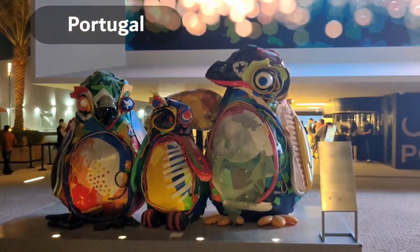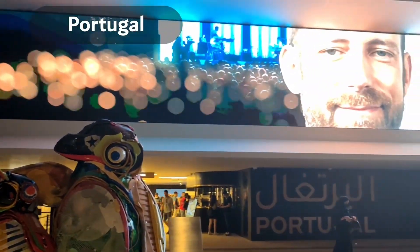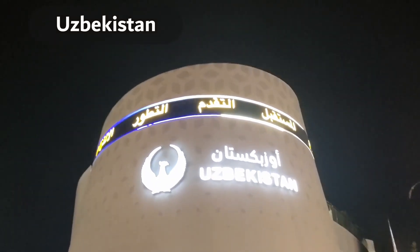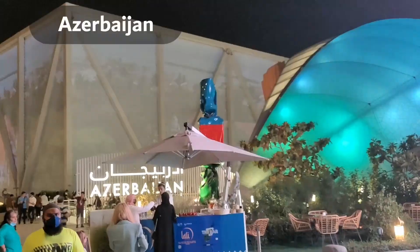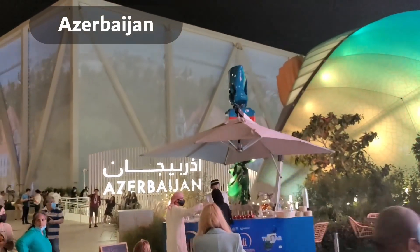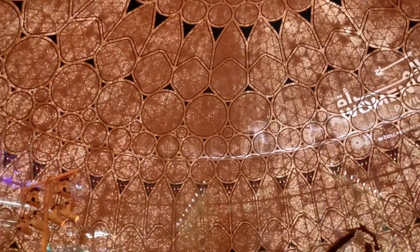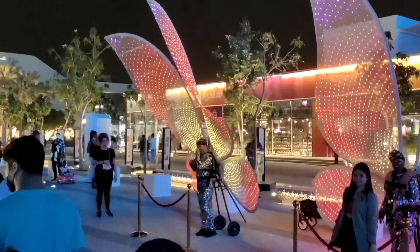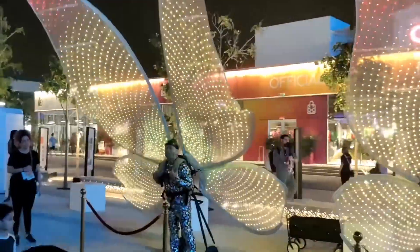Now we not only say goodbye to this fantastic experience — today is also the last day of our Dubai trip. Hope you followed us along the way, and if you missed anything, you can always find links to our Dubai series in the description below. But the fun has only just begun, as from here we head to our next destination: Maldives. See you there!